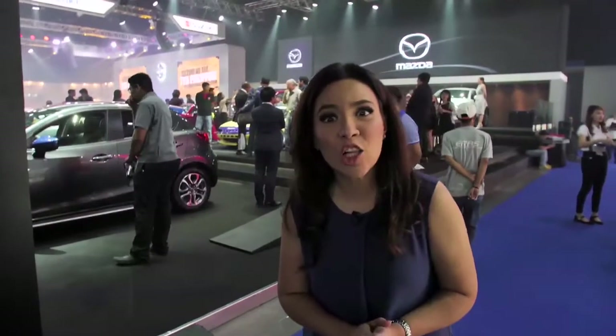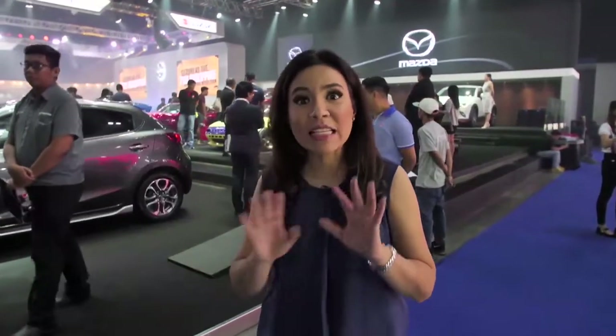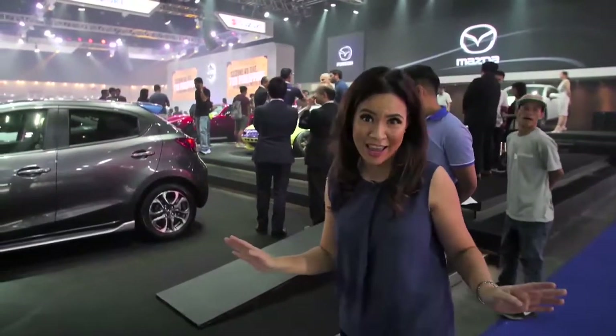Today we're taking a close look at the awesome Mazda booth that is bound to inspire and awe motoring enthusiasts of all ages.